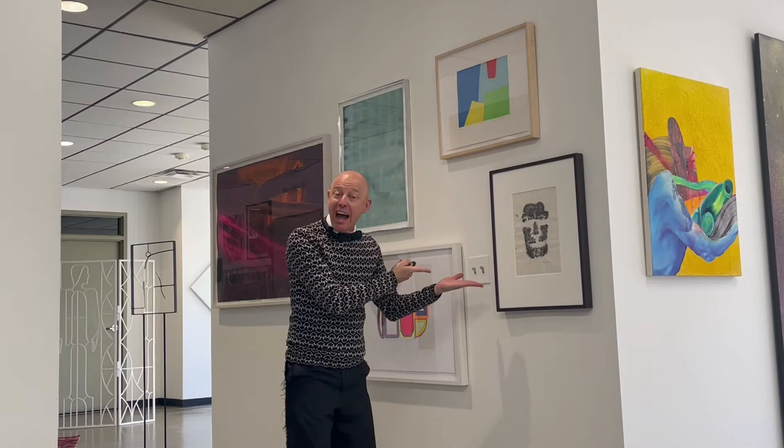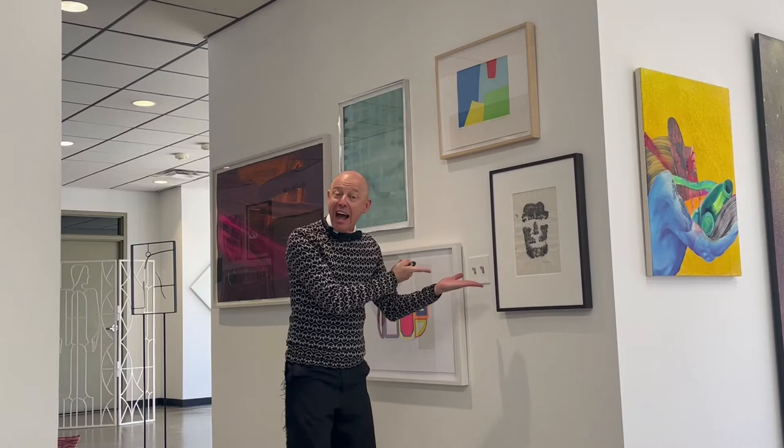Rita Ackerman, Rebecca Morris, Beverly Fishman, Alex Hay, Itel Adnan — right around the corner from Ilyana Safdie.